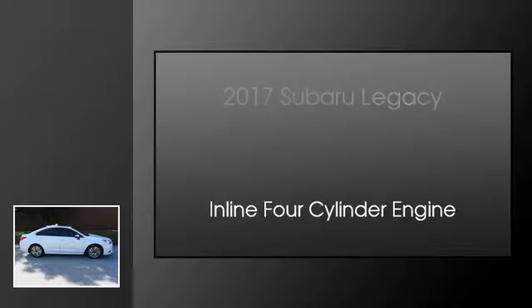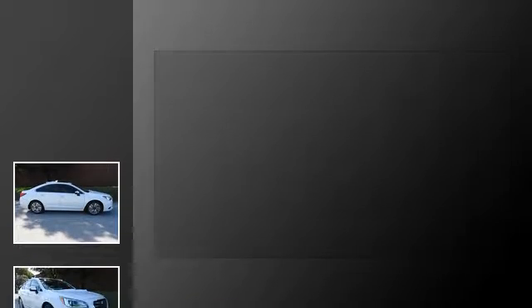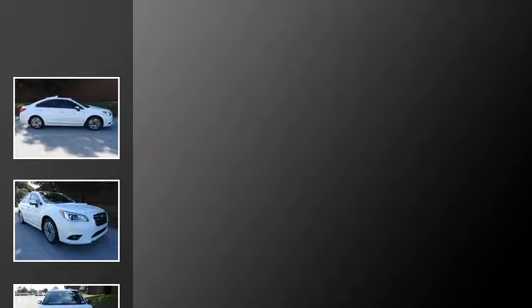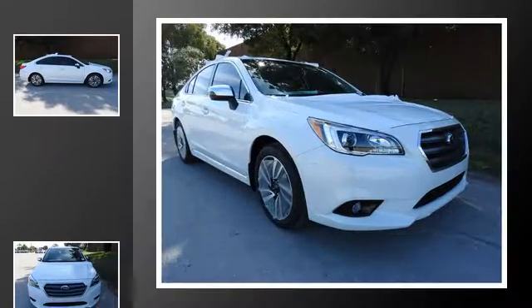This is a 2017 Subaru Legacy. This car has a continuously variable transmission and an in-line four-cylinder engine.